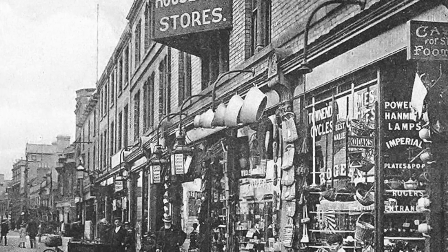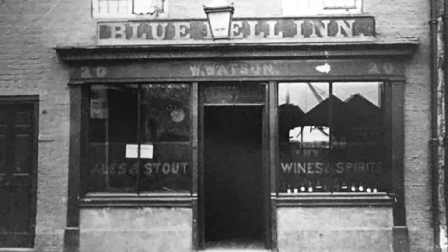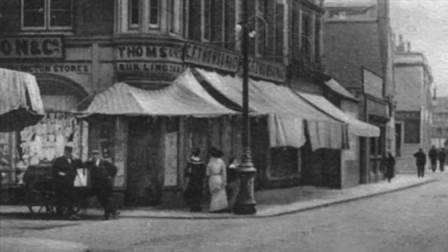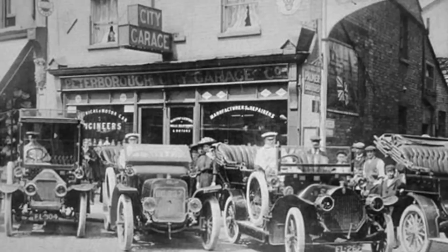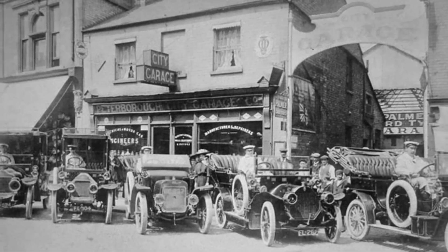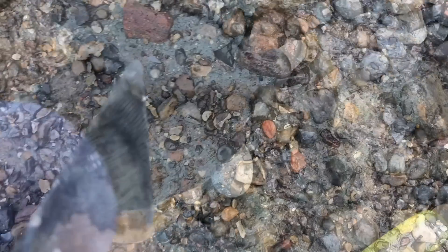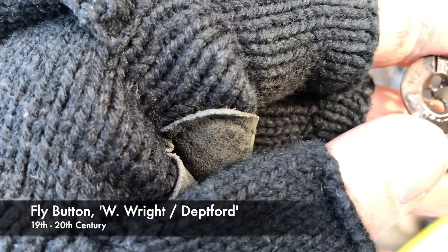Take a look at the images of Cowgate — they date from a few years after Henry Culpin had died. However, this is what the area would have looked like when he was still walking the earth. In 1912, Henry Culpin's premises became the Peterborough City Garage Company. This is the only photo of Henry Culpin's premises as close to what it would have looked like when he was resident. If you'd like to find out more about Henry James Culpin, master tailor, check out the links in the video description.